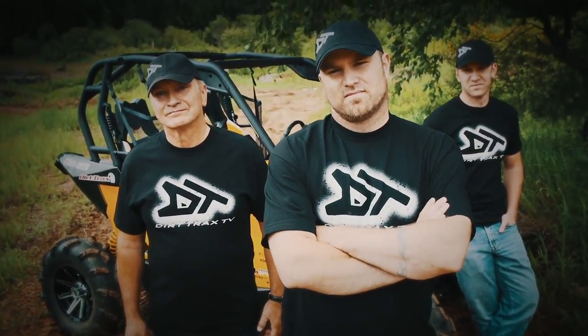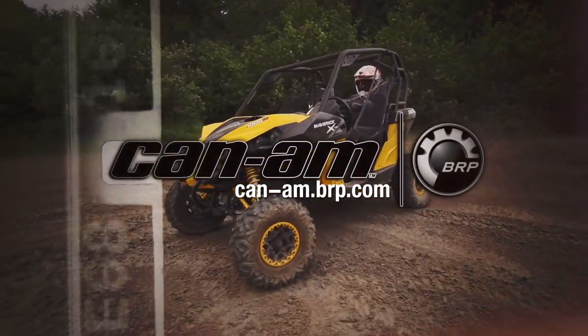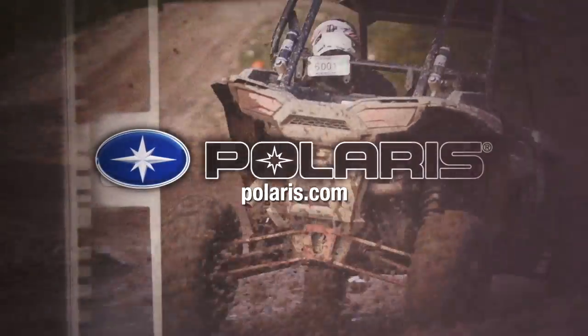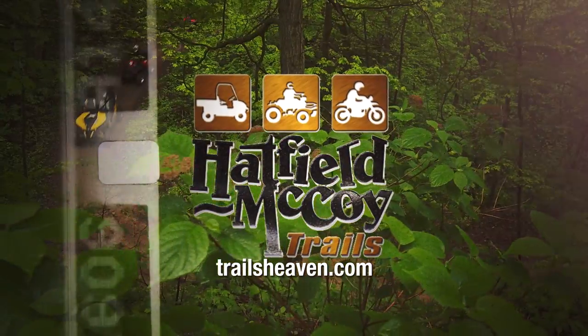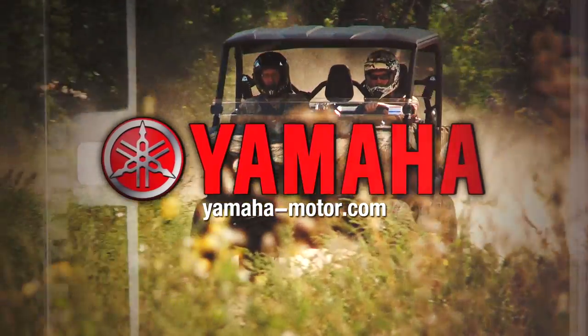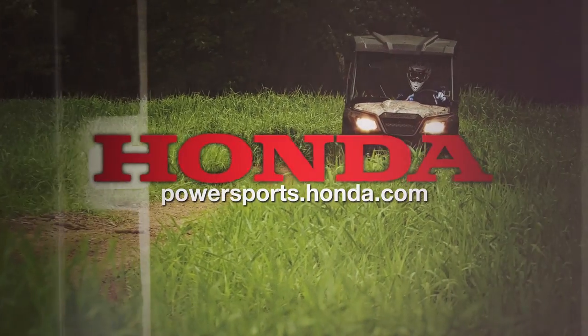Dirt Trax is sponsored by Can-Am, the ride says it all; Polaris, the ultimate in off-road vehicles; Hatfield-McCoy Trails, where hundreds of miles of off-road adventure await you today; Yamaha ATVs and side-by-side vehicles, real-world tough. And by Honda — check out the growing family of Honda ATVs and side-by-sides.